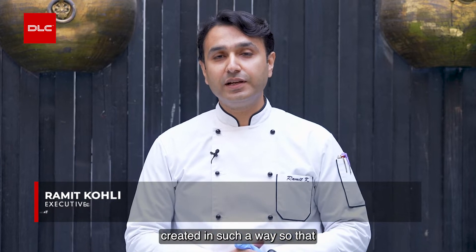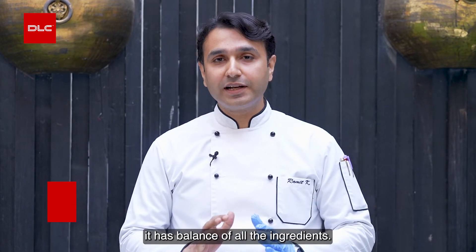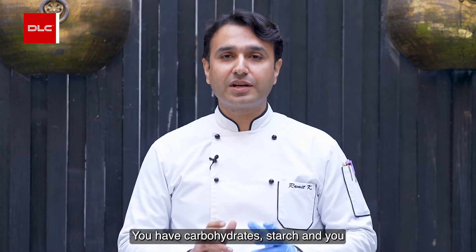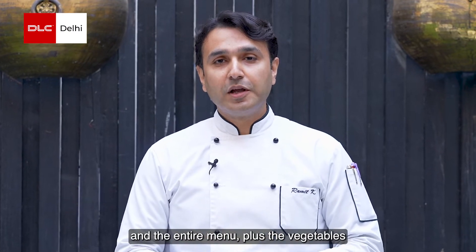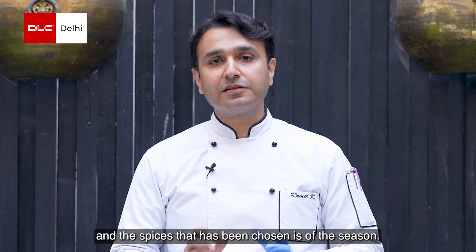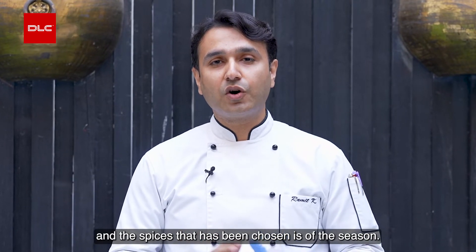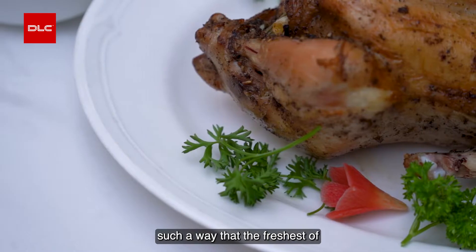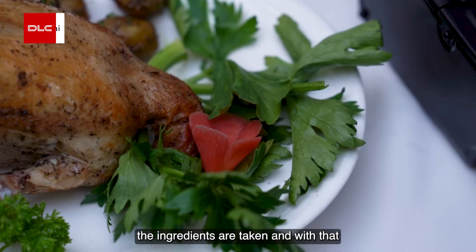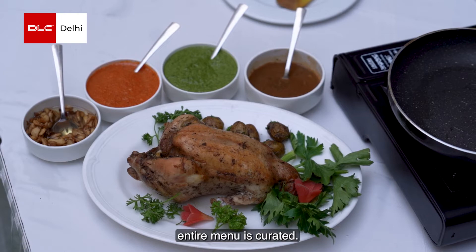The menu has been created in such a way that it has a balance of all the ingredients. You have carbohydrates, starch, and fiber in the main course and the entire menu. The vegetables and spices chosen are of the season — now it's winter season, so the menu is designed so that the freshest ingredients are taken, and with that the entire menu is curated.